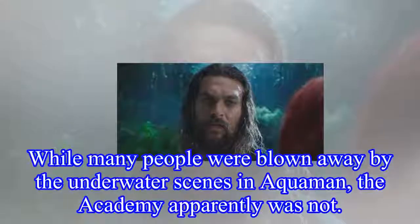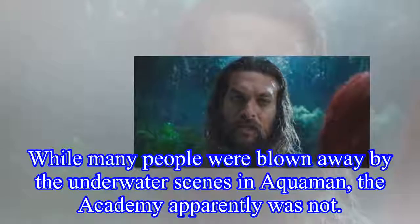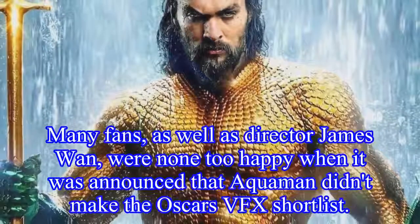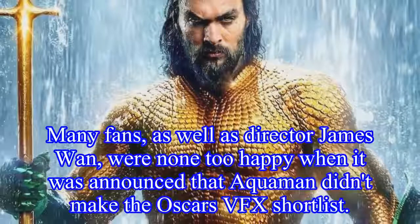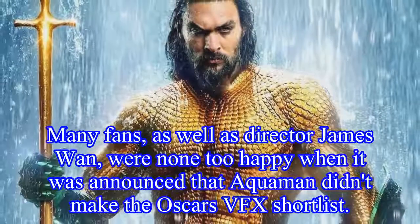While many people were blown away by the underwater scenes in Aquaman, the Academy apparently was not. Many fans, as well as director James Wan, were none too happy when it was announced that Aquaman didn't make the Oscars VFX shortlist.